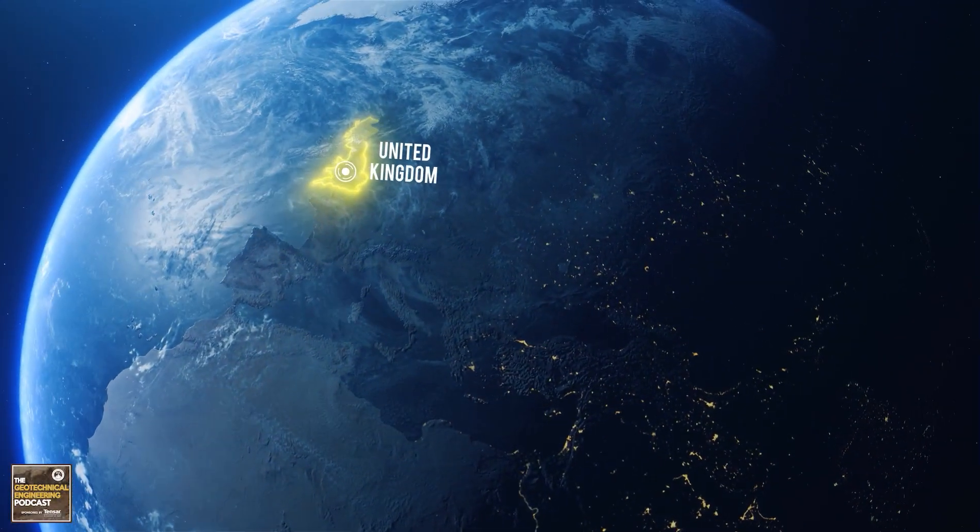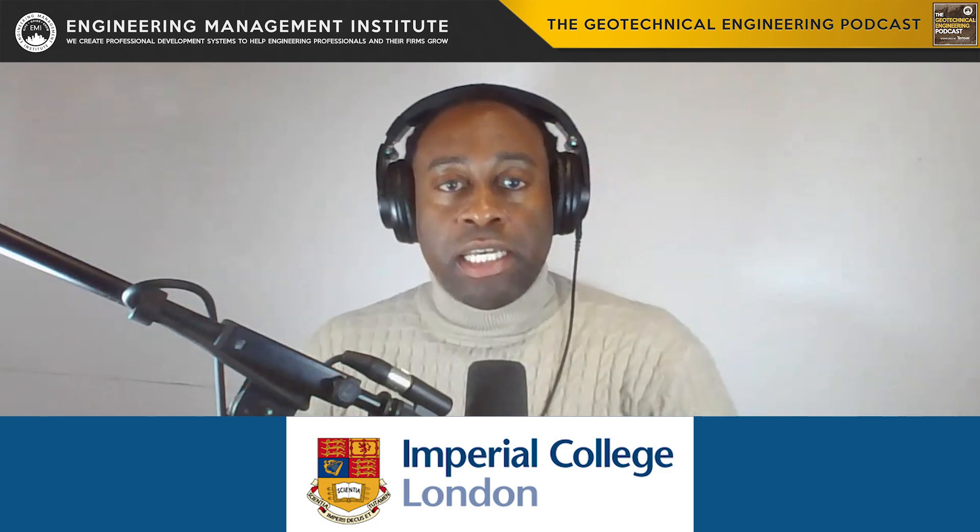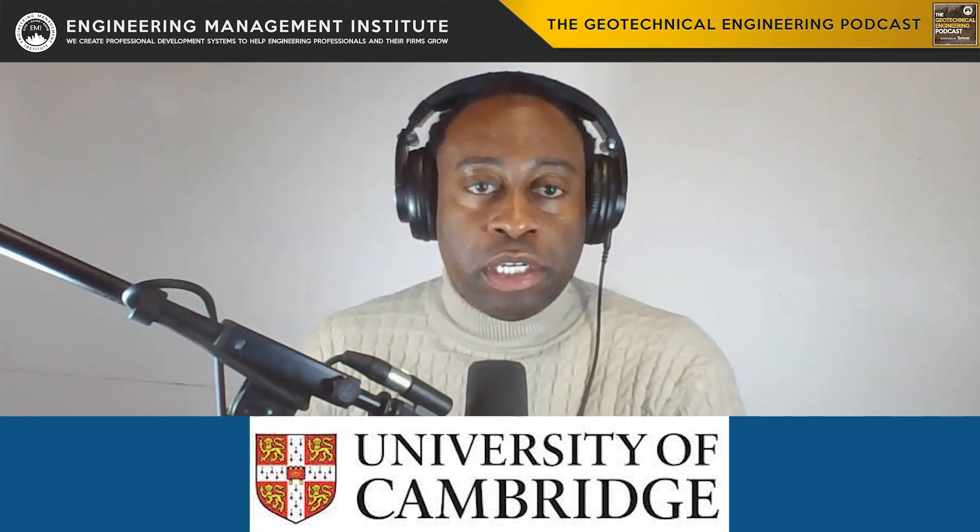Next, let's look at the United Kingdom. Across the pond, the United Kingdom blends tradition with modern learning. Institutions like Imperial College in London and University of Cambridge offer shorter master's program durations and a strong theoretical foundation with practical experiences. However, the policies for post-study work visas and the high cost of living, especially in London, may be something that needs to be considered for prospective students.